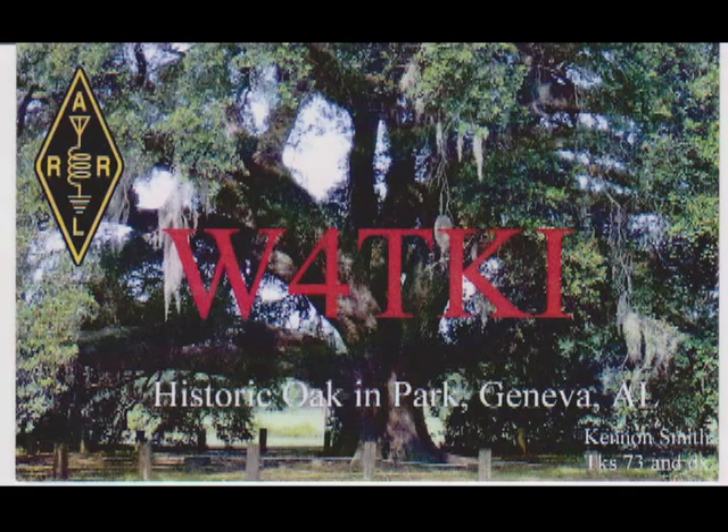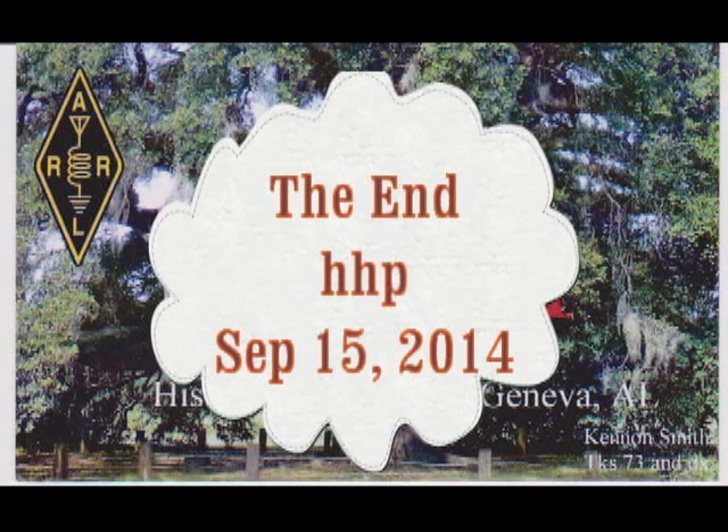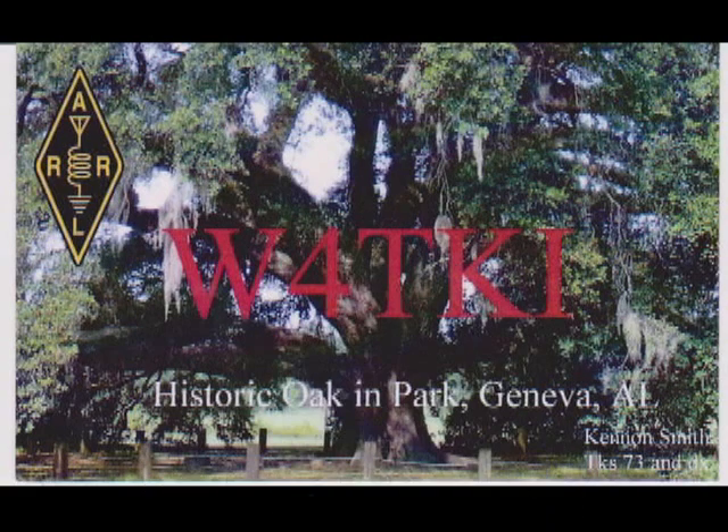The last one on there is mine — I took a picture of the big oak in the park at Fowler Park at Geneva. The only thing I worry about is it's a little bit dark; I need to lighten it up a bit. So I guess that's all for now, folks. We'll see you later and have a great one.